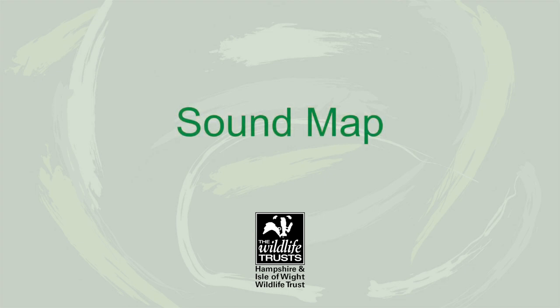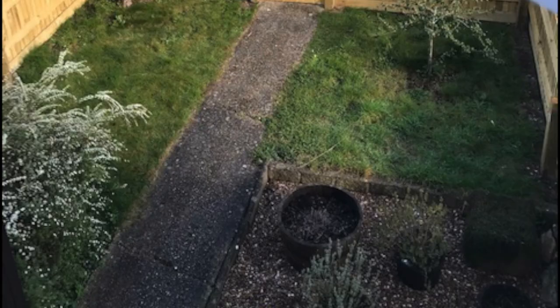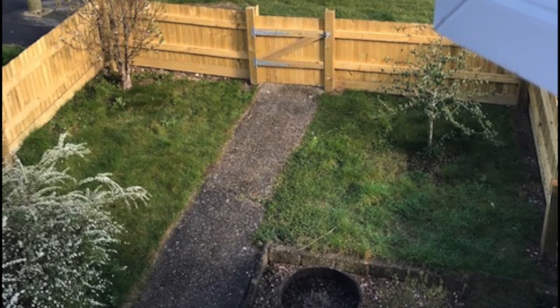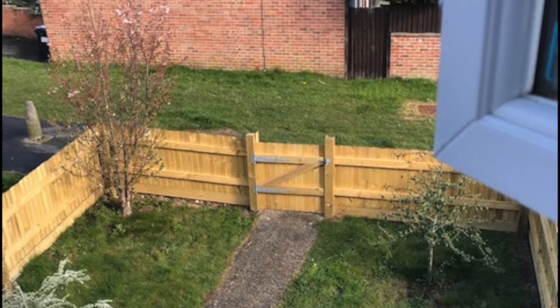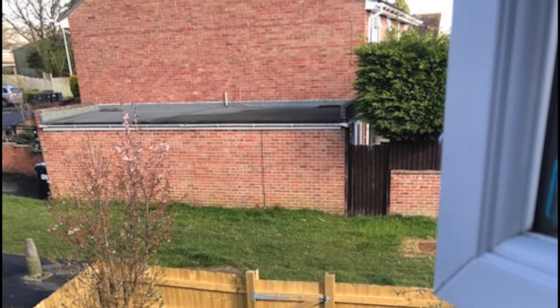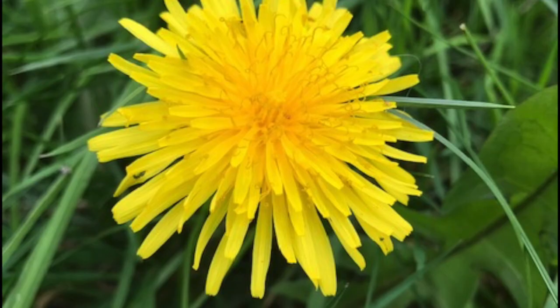I'm just going to give a sound map a go. This is me opening my window in the place where I've got my home office set up — my spare bedroom. I've stopped for a minute and opened the window quite wide. I'm looking out over our little front garden, lots of my neighbours' houses, and the road.